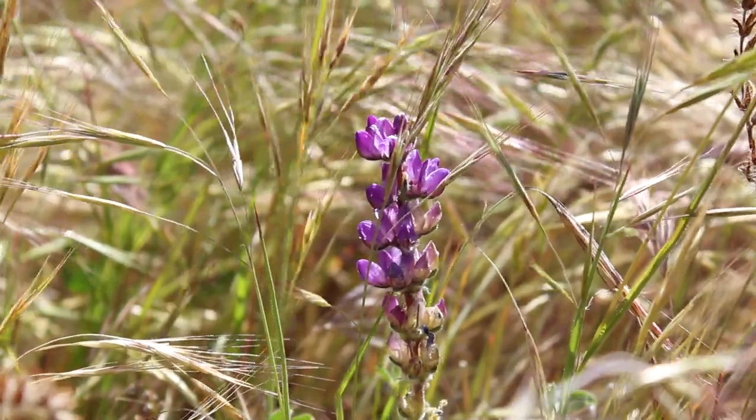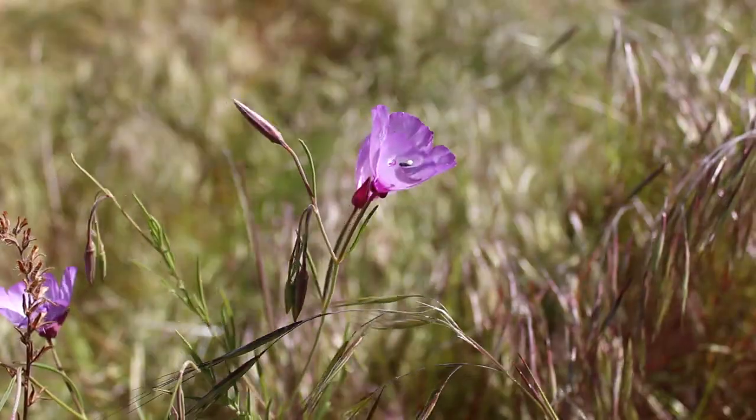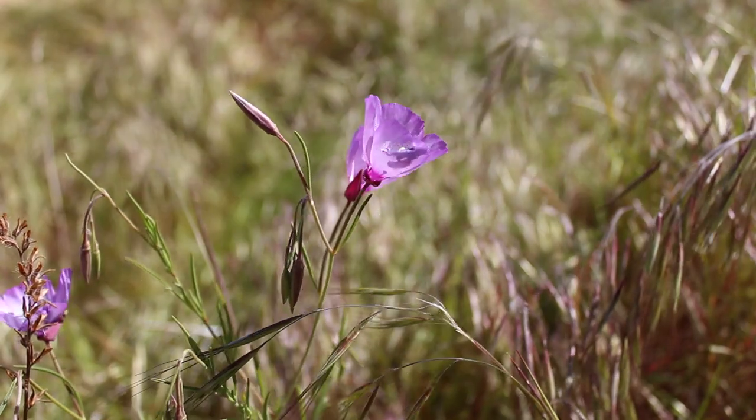I'm out here at Wind Wolves Preserve, which is just south of Bakersfield. One of the things that really attracted me to this place was just how open and grassy everything is. Usually I'm used to the desert or some mountain regions, but this is just straight grass — kind of looks like Iceland, honestly. Along the trail, I noticed there was some grape soda lupine, which gives off the fragrance of grape soda if you smell it.